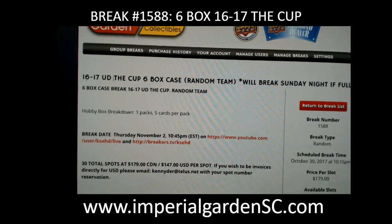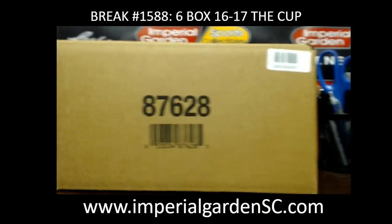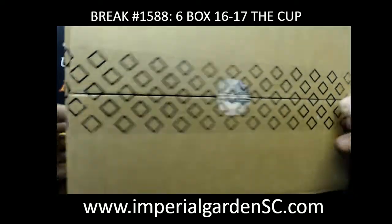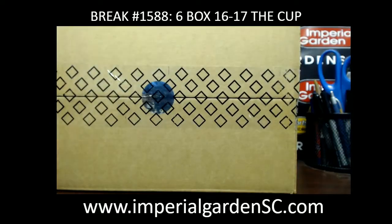Hi everyone, welcome to Imperial Garden six box cup random team break 1588. Team draws are posted below. This break was originally supposed to be scheduled for next week but is getting busted tonight already. Case number 2670 here we go guys, appreciate it.